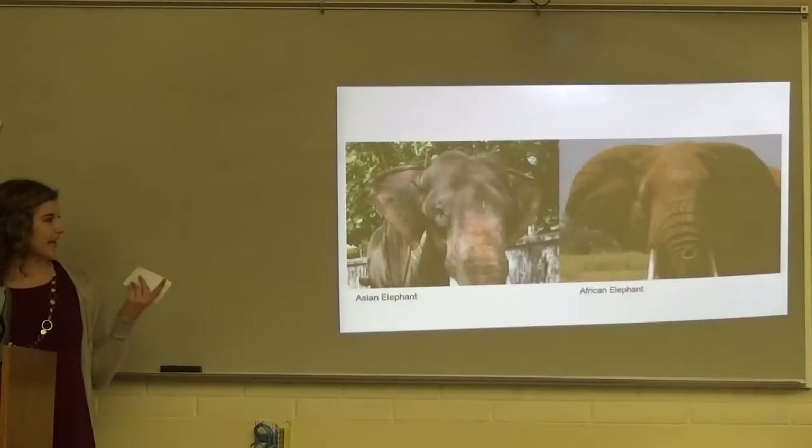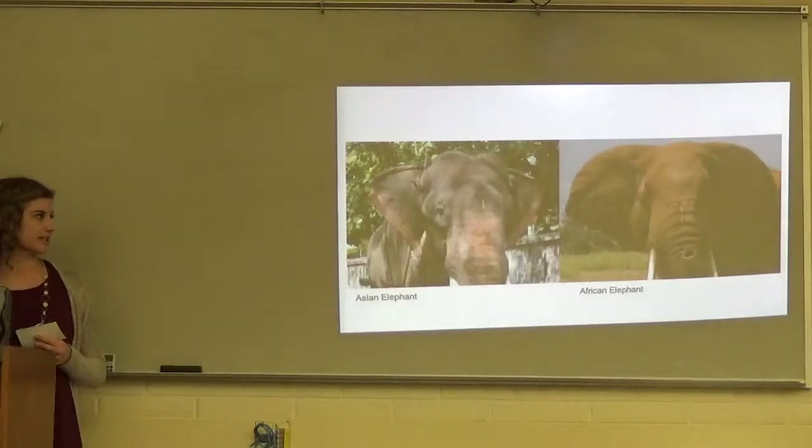In this picture you can see that the African elephant's ears are slightly bigger than the Asian elephant's.